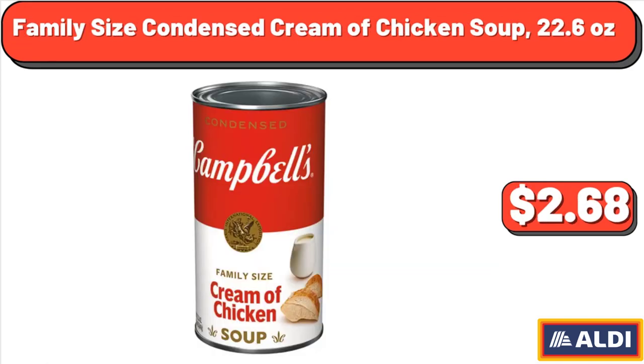Family Size Condensed Cream of Chicken Soup, 22.6 oz, $2.68.